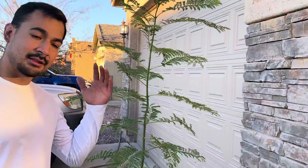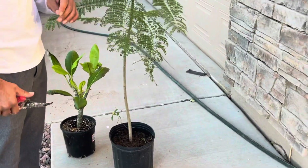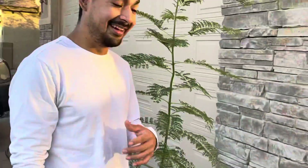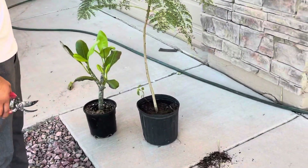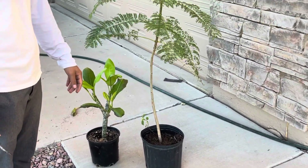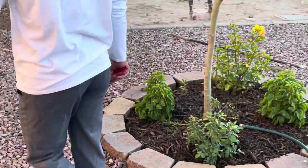We continue my addiction with two other trees. This is a jacaranda tree — I have no idea where I'm going to put it, but I wanted it so I got it. And then that's the plumeria — it was on sale for like 13 bucks at Home Depot, so I had to get it.